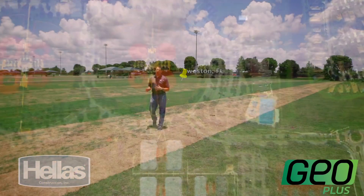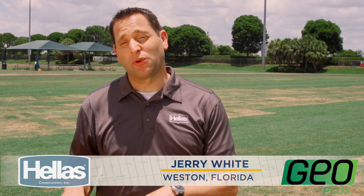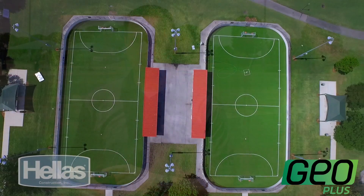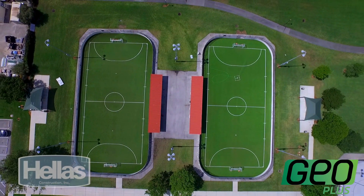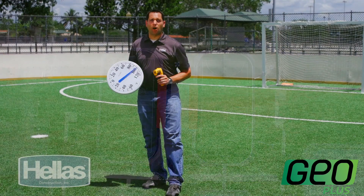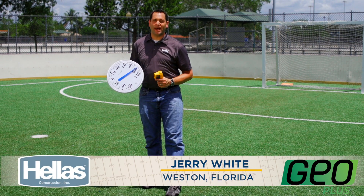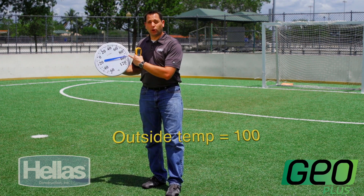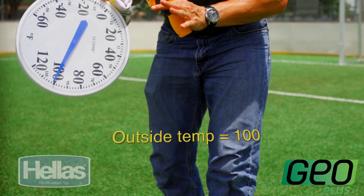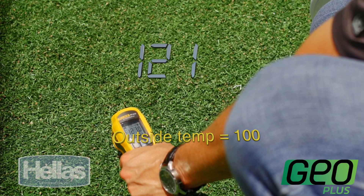The South Florida weather can be summed up pretty easily: hot, humid, and daily thunderstorms. The temperature of this natural grass field is typical of any field in the region. Weston, Florida, boasts having one of the very first GeoPlus fields ever installed in the United States and the first in Florida. On a typical Florida day it's about 93 degrees outside. Here on the field we're showing about 100 degrees, but at the surface this GeoPlus system is only 121 degrees.